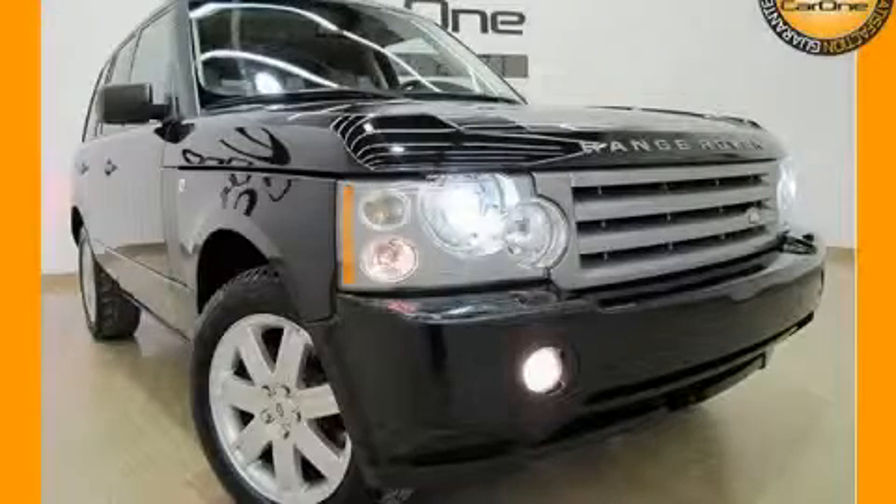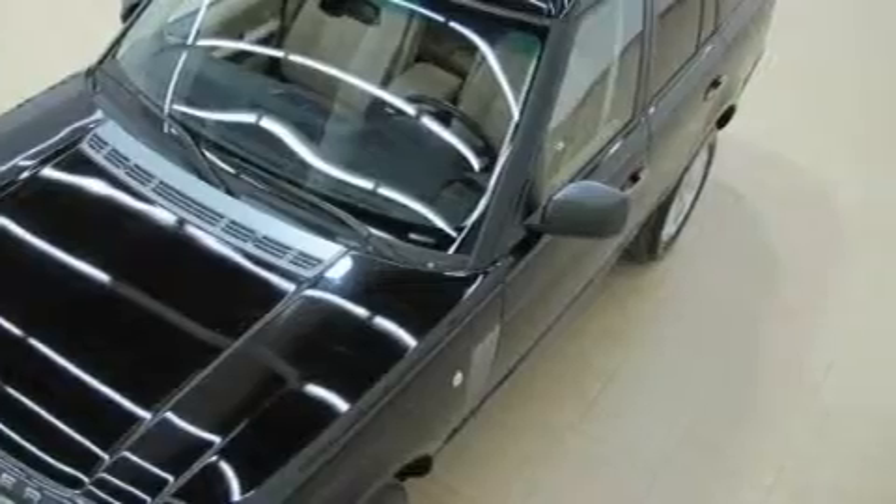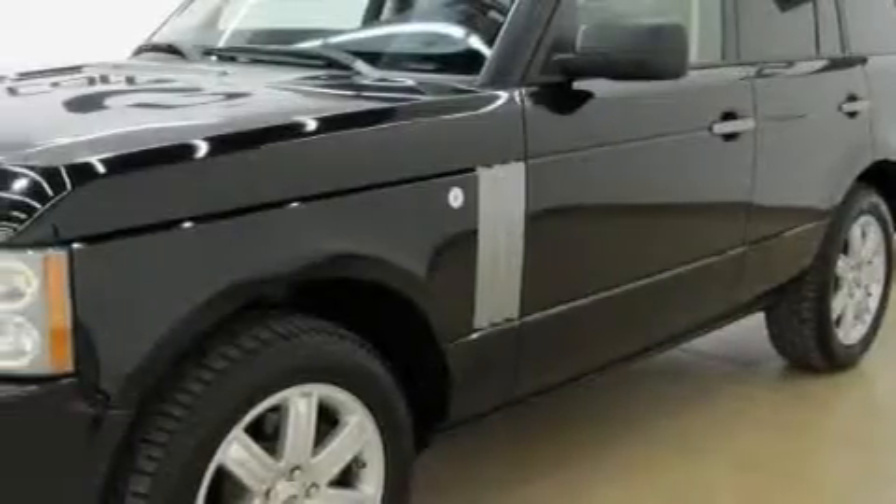This is a 2008 Land Rover Range Rover, a luxurious package designed with the finest elements in mind. The quiet eight-cylinder engine connected to an automatic transmission produces crisp acceleration.